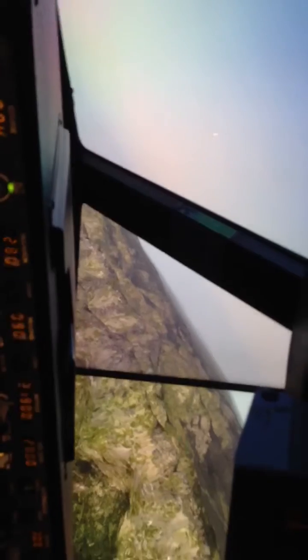You do have bezels from the monitors, but they're very small - about a half inch. Frankly, your eyes don't pay attention to them. After a little while while you're flying, you don't even notice them.